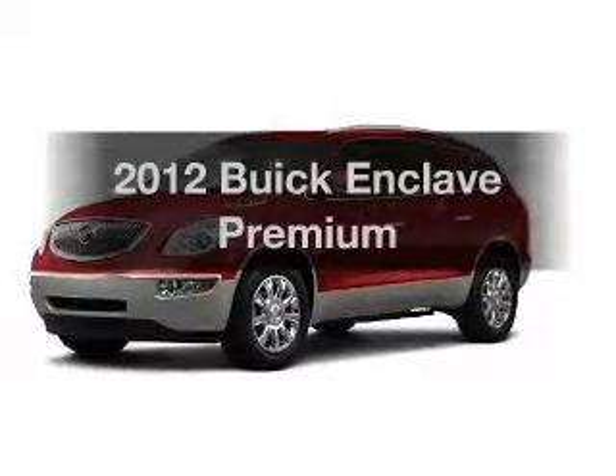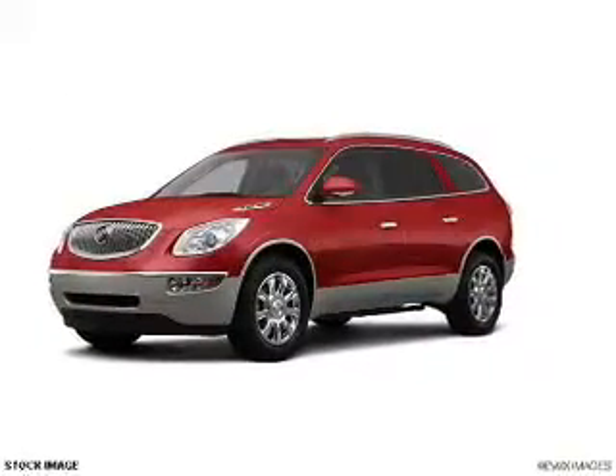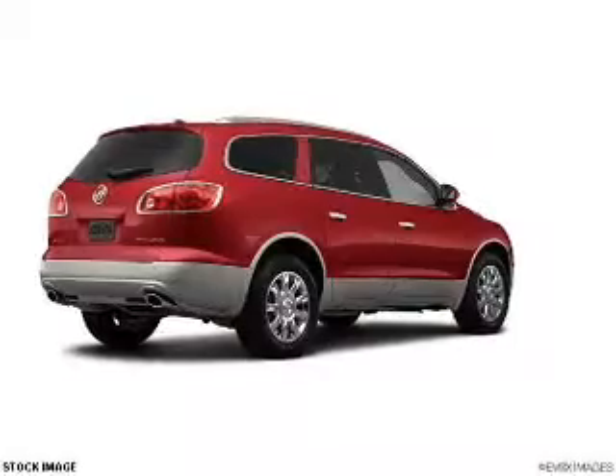Presenting the 2012 Buick Enclave. If you're looking for an automobile with great attributes, look no further.